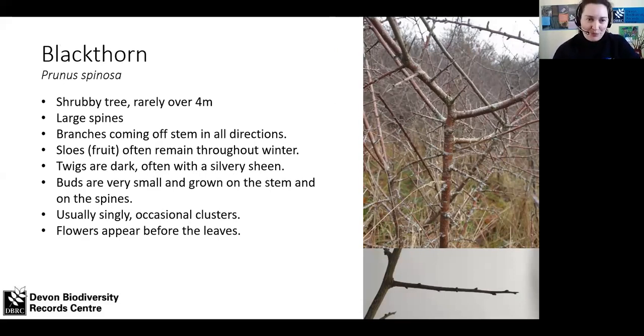Blackthorn is more of a shrub than a tree, found lots in hedges and scrub. It has really big spines — if you've tried to make your way through a blackthorn thicket, you'll know it's really difficult because some branches come off at right angles forming a huge net. Sloes sometimes persist through winter. The twigs are dark with a silvery sheen on the younger ones, which is beautiful on a sunny day. The buds are really small, found along both the stems and the spines — those big long spines actually have buds on them, usually on their own, that will first produce that lovely white blossom before the leaves emerge.